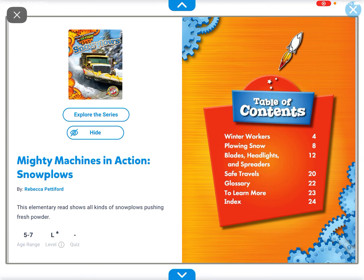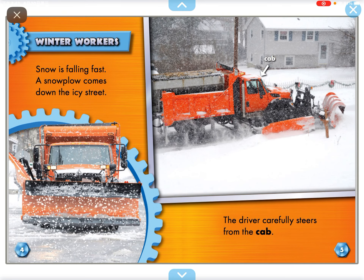Hi everyone, my name is Safiya and today we're going to read another book and it will be called Snow Poles.